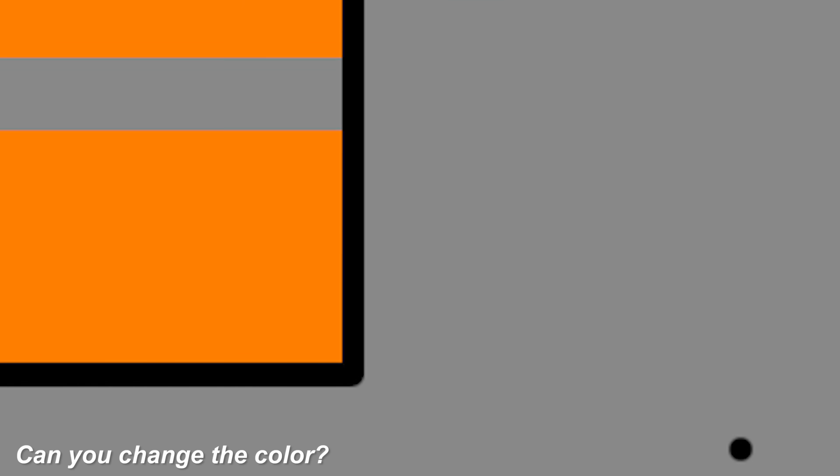Next, we've got this illusion of a gray bar moving. There's actually a way to make this gray bar change colors and turn blue. Stare at the black dot in the corner of the screen. After staring at the black dot, you'll quickly notice that the gray bar is now blue. Try it out for yourself.